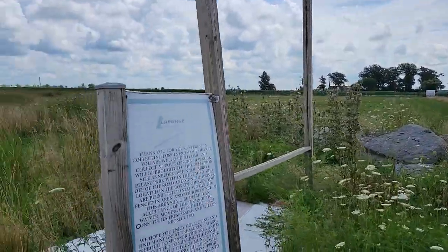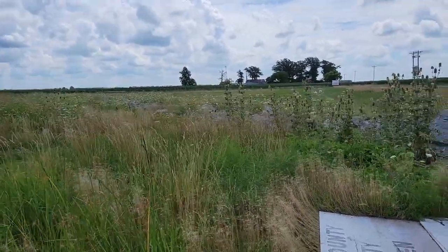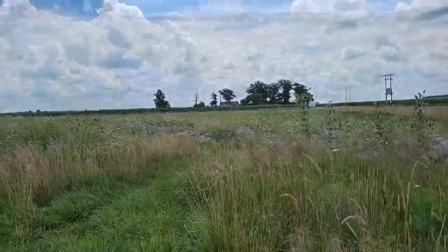They've got this spot here where they've got all these rocks that have been dumped from the quarry that we can go and hunt through for some fossils. So let's see what we can find today.